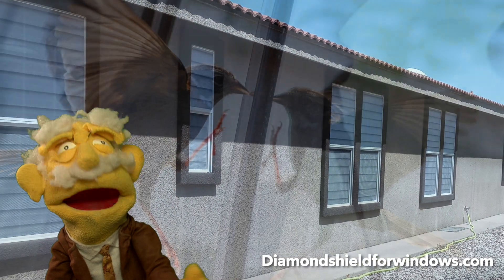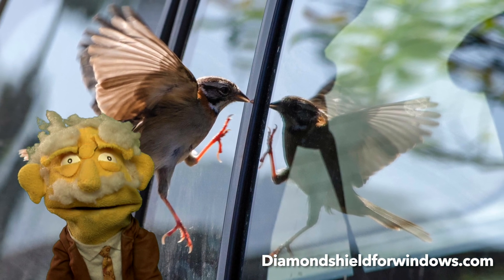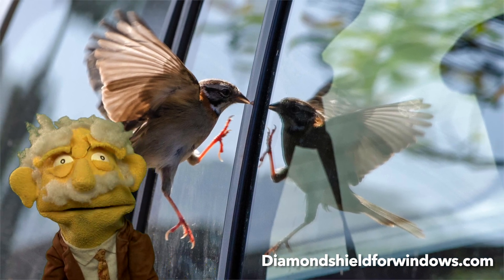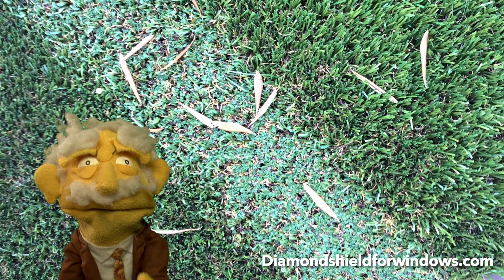Also, Diamond Shield for Windows eliminates the mirror effect on glass, potentially saving millions of birds each year. And it also stops the solar magnifying effect that can sometimes cause artificial turf to catch fire.